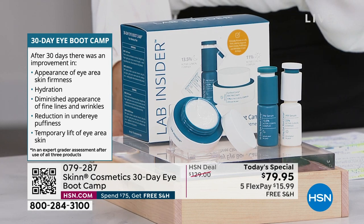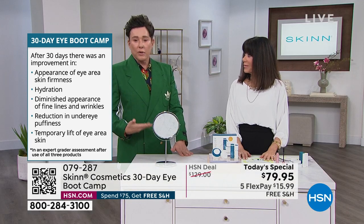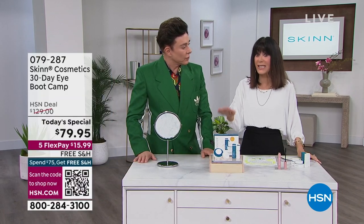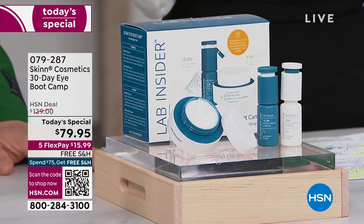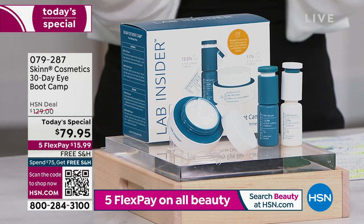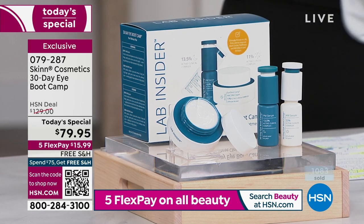You get a temporary lift of the eye area and the skin, but there are ingredients that will help make you look tighter and firmer and more lifted throughout your entire course — and why? Because this is a clinical system. That is the difference. We're calling it a 30-day boot camp. We're going to show you everything you're getting and how simple and easy it is to use.